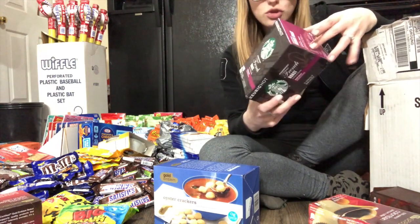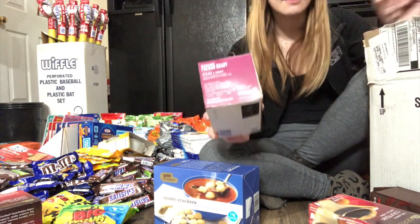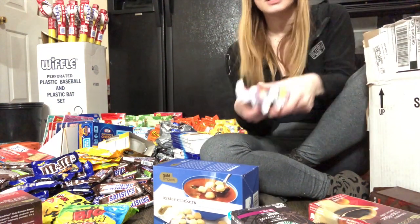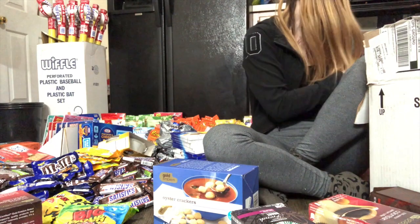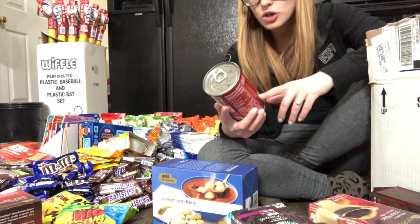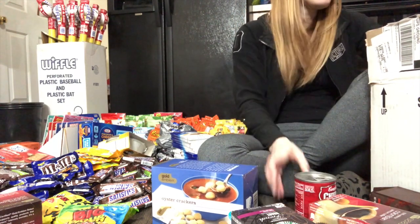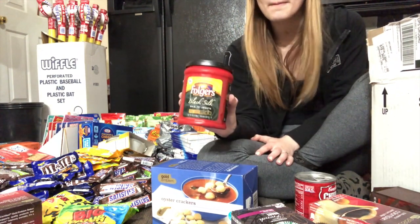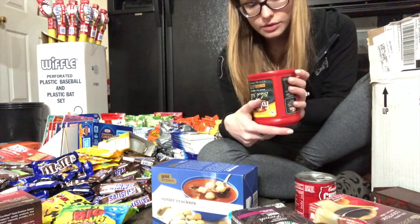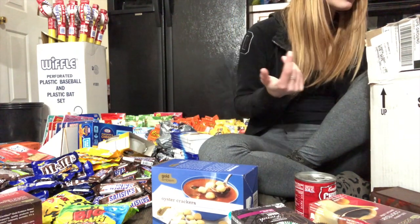Starbucks French Roast, December 2017. More of those bars. Campbell's Beef with Country Veggies, March 2018. Folgers Black Silk — this is actually a little dented, December 2017, but again I feel like coffee doesn't go bad.